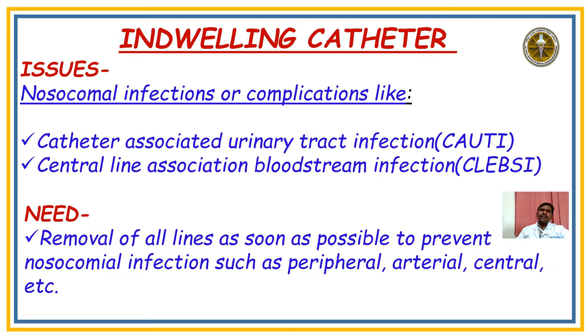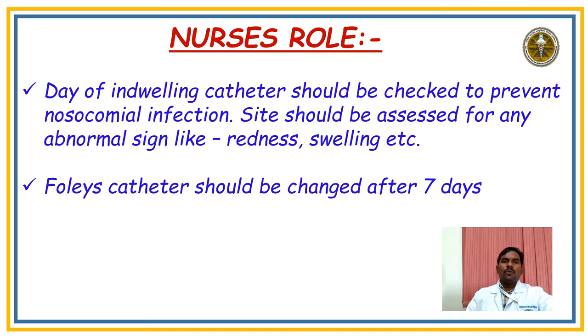Next is the Indwelling Catheter: the main issues are nosocomial infections such as catheter-associated urinary tract infection (CAUTI) and central line-associated bloodstream infections (CLABSI). The main need is to remove all lines as early as possible — peripheral line, Foley catheter, central line, and arterial line — to avoid infection. The nurse's role: monitor insertion sites for subcutaneous swelling, redness, tenderness, or itching on IV cannula, central line, and arterial line. The recommended duration for Foley catheter is 14 days, but in our ICU we change it below seven days to avoid urinary tract infection.